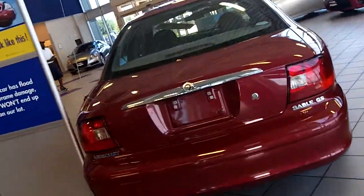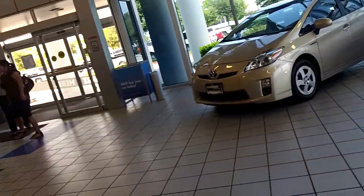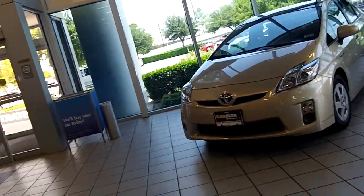Hey guys, how's it going? In today's video, I'm going to do some reviews of the cars right here at CarMax on a little freeway in Webster, Texas.